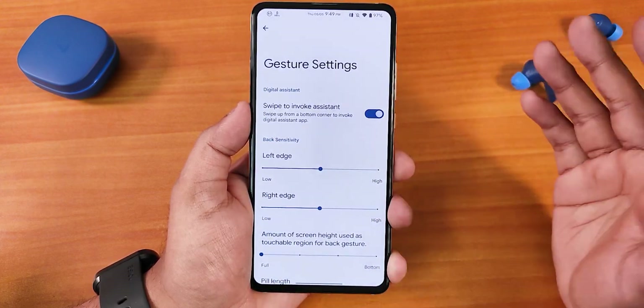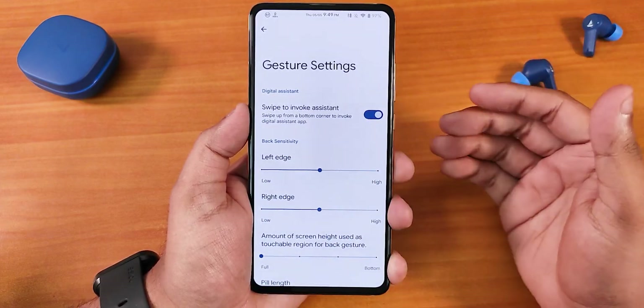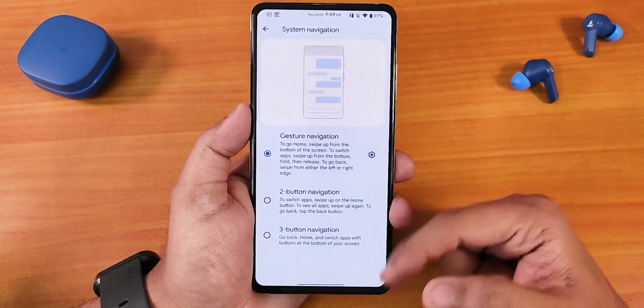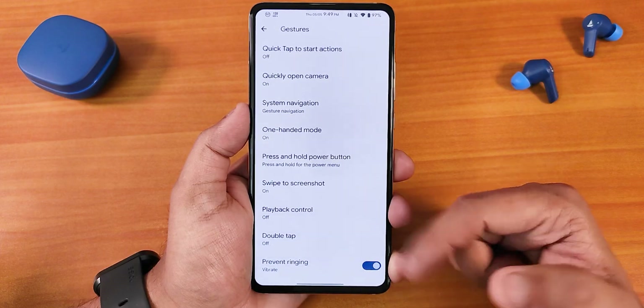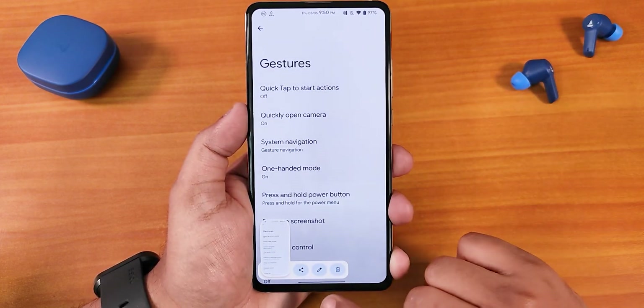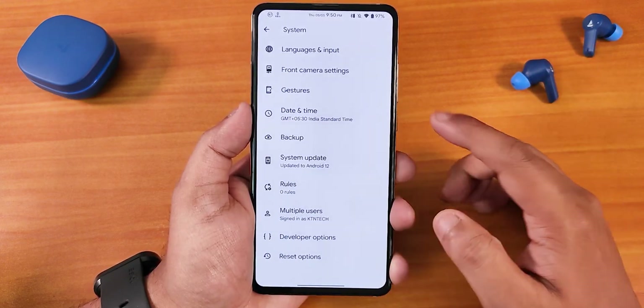Everything is working fine and the haptic feedback overall across the UI is just amazing. Of course you can swipe up from the corners to get the assistant. Two-button and three-button navigation are both available. We have one-handed mode. The swipe direct screenshot is also there — it has the share, edit, and delete option and it works super fine.